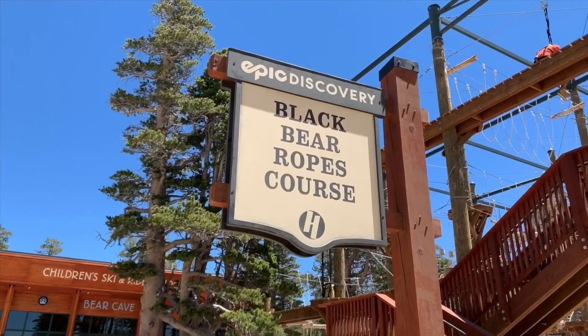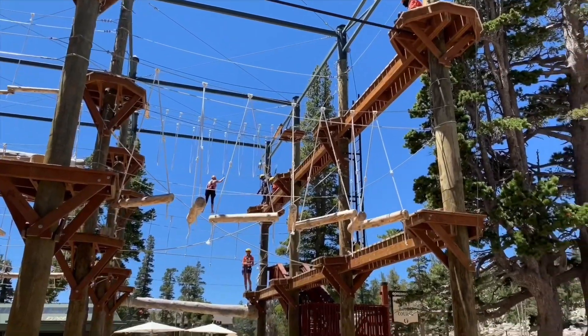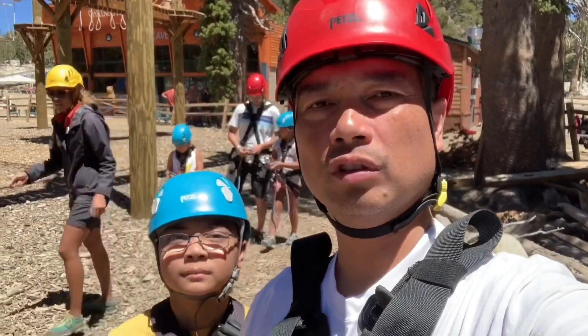Next up, the Black Bear ropes course — a big huge jungle gym. We're about to do this, just me and Sean. Aaron bailed out on us — it's all good. We're in harness school, learning how to do the rope course. They're going to teach us how not to fall.